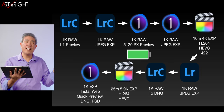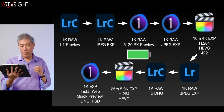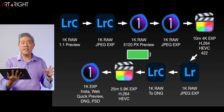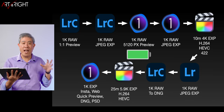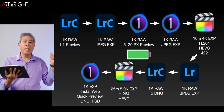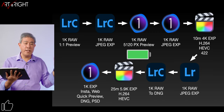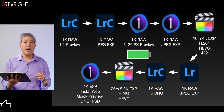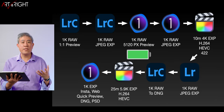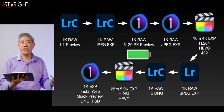If the computer was still running, I launched Final Cut Pro again for a 25-minute 5.9K export into H.264 and HEVC. And lastly, if some computers were still running after all these tests, I launched Capture One again and did a variety of exports — Instagram, web, quick preview, DNG, PSD — using many of the default export settings. I used Capture One for the last mile test because it uses the GPU, which I believe draws a little more computer power compared to the CPU in general.